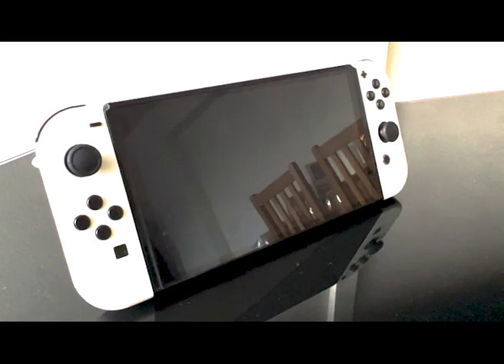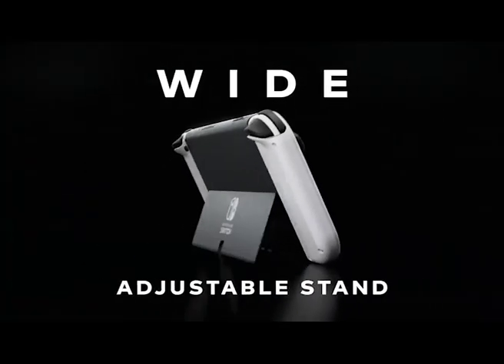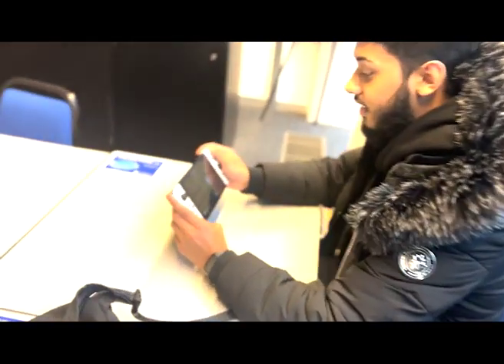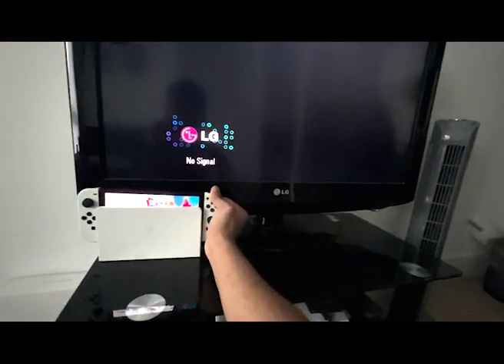The Nintendo Switch's whole concept is making it super portable so you can carry it around everywhere you go, switching from handheld portable mode to playing directly on your home TV, almost seamlessly.